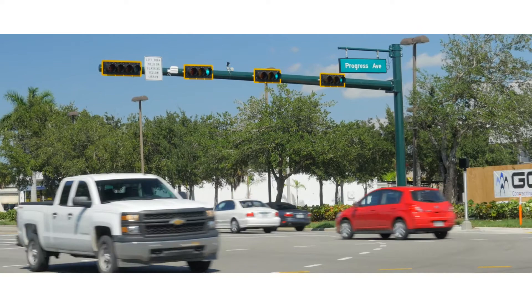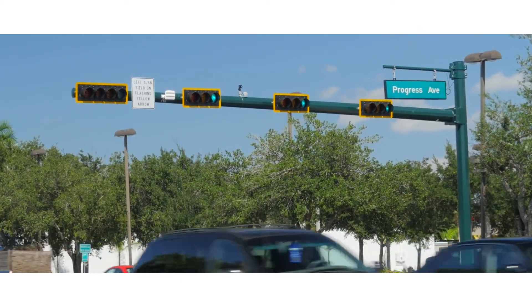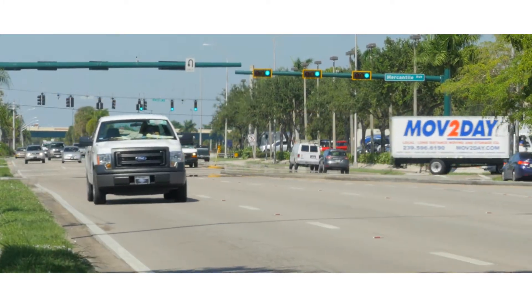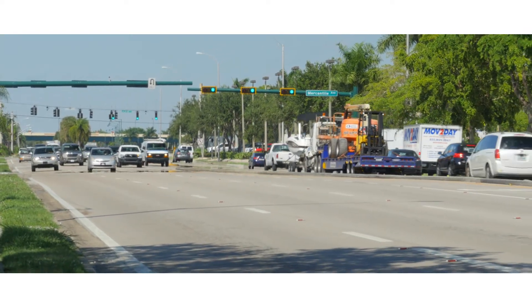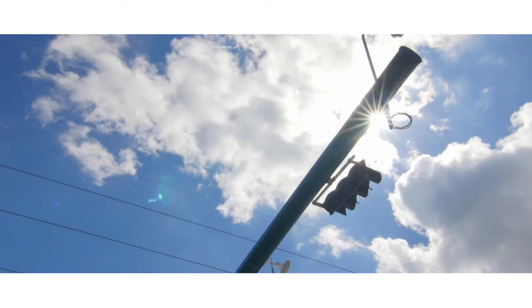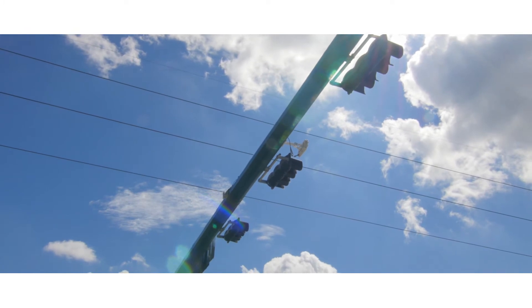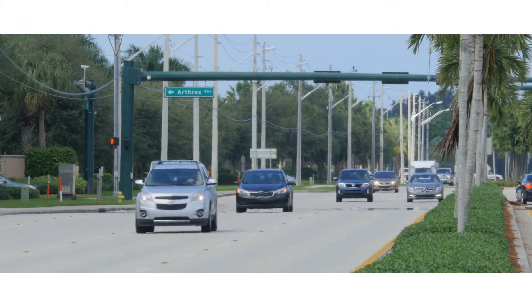Collier County discovered a solution when the Florida Department of Transportation installed Smart Sensor Advance at a state road intersection within the county. Unlike cameras, Smart Sensor Advance's 600-foot range provides the proper distance needed for effective dilemma zone protection, and it continues working in various lighting and weather conditions. Unlike loops, Smart Sensor Advance is much easier to install and maintain. It's a unit mounted on the mast arms and we don't need to install multiple sets of loops far down the roadway, so it's cost effective.